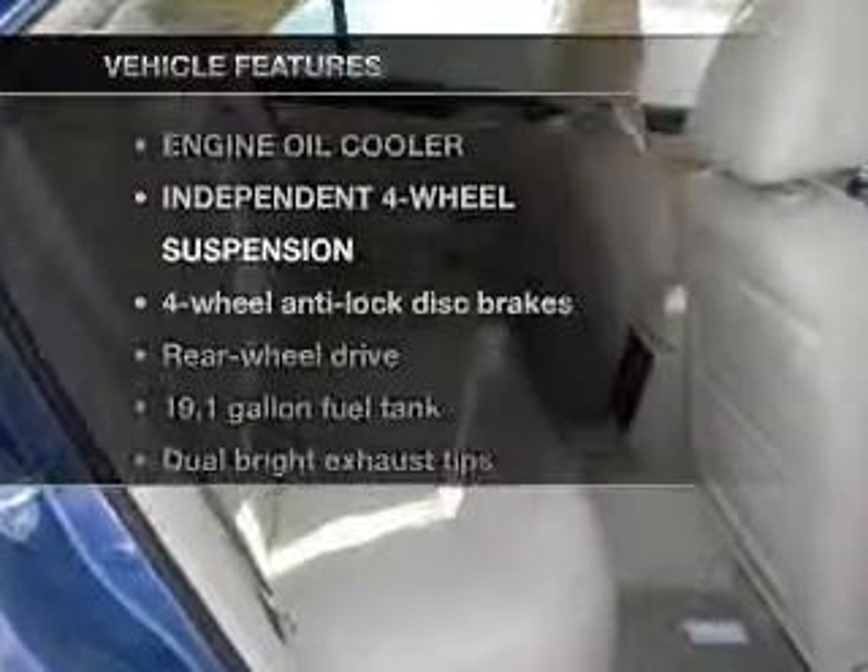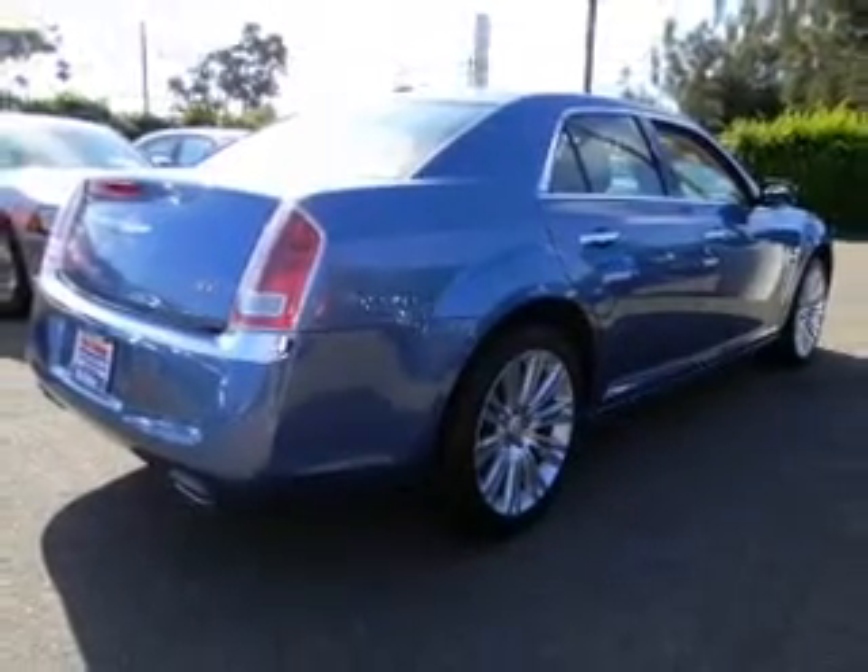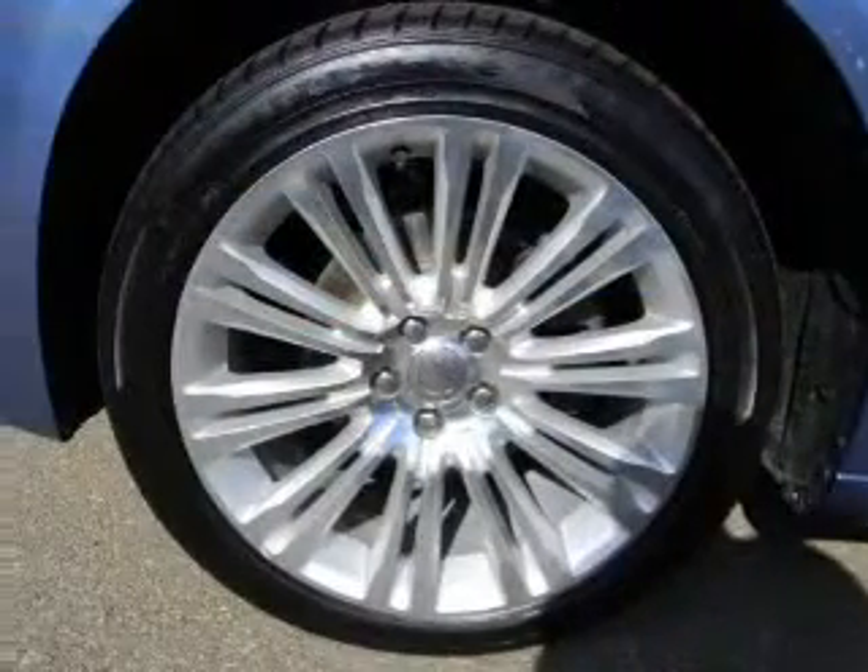And with these notable features, you won't want to miss out on the opportunity to own this amazing ride. Power Door Locks. Power Windows. Power Steering. Cruise Control.